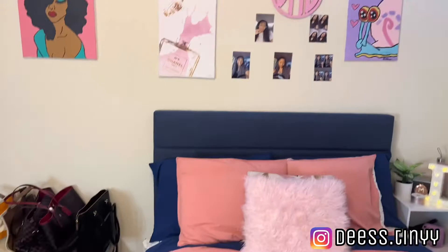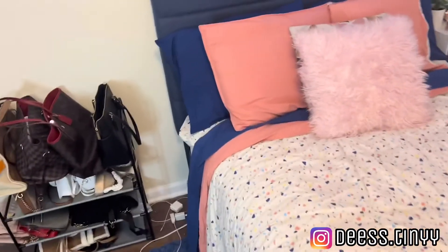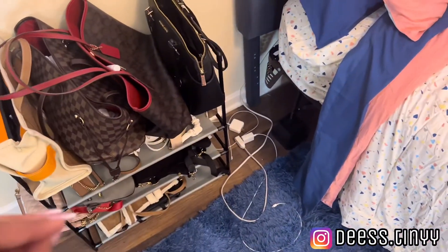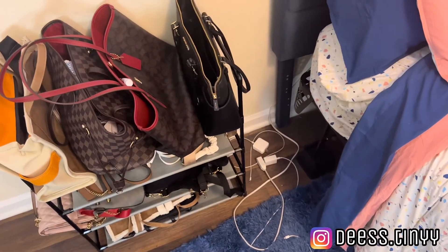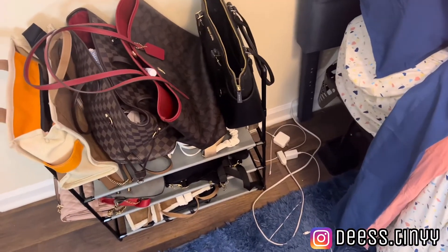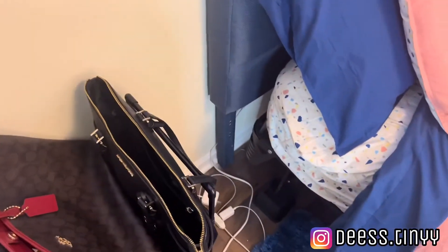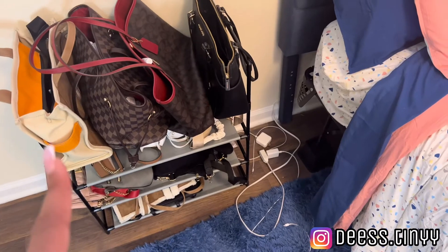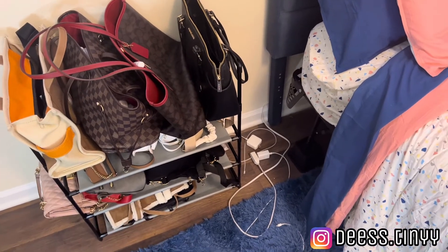On the floor by my bed I just have a fluffy rug which came from Amazon. And right here it's like a shoe rack, but I got my purses on it because I needed somewhere to put my purses where they just weren't thrown everywhere. I got the shoe rack from Family Dollar — the same place I got the little jewelry thing from.